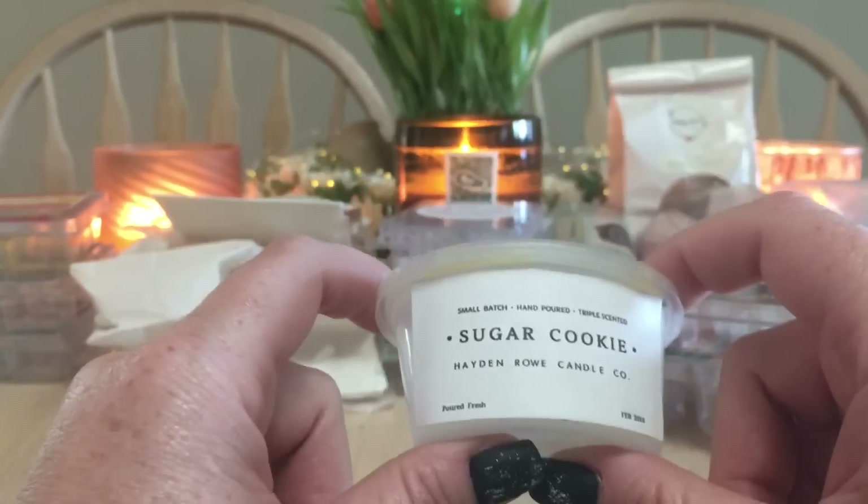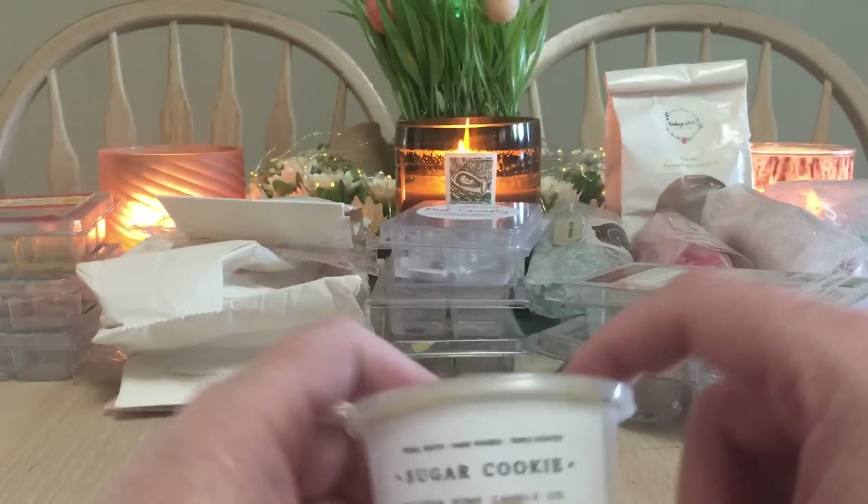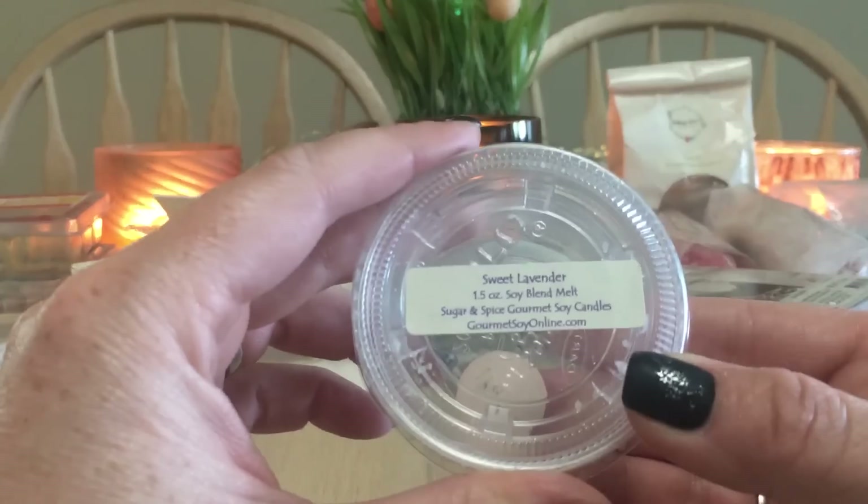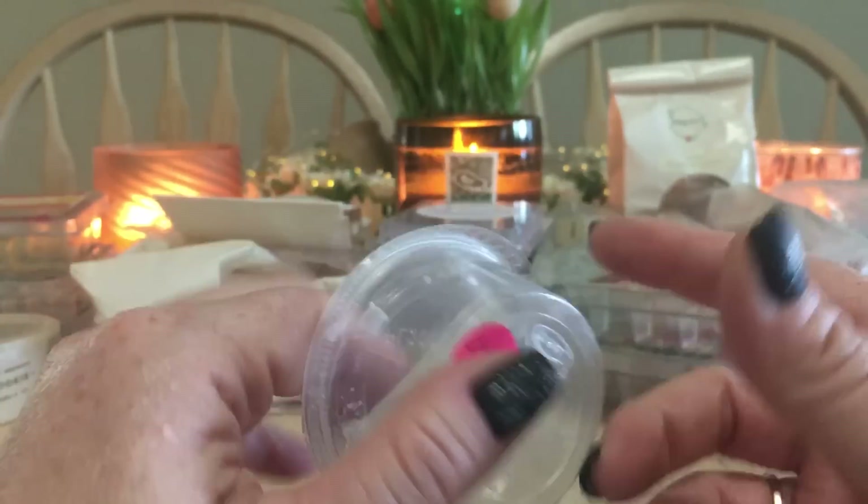This is Hayden Road Candle Co — Sweet Lavender, poured in 2017. I haven't ordered from her in a while but I definitely want to place an order again when I'm ready to purchase.